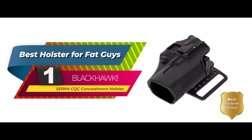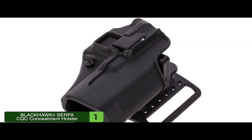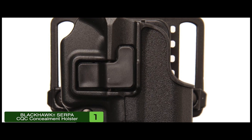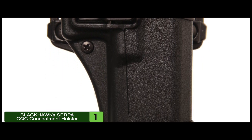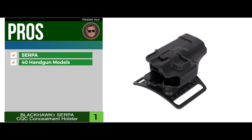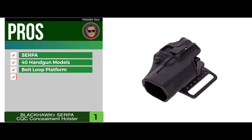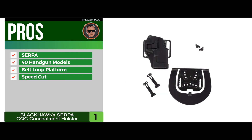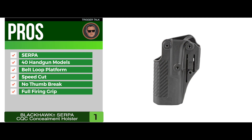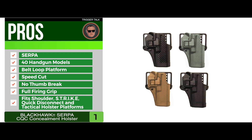Finally, we have the best holster for fat guys: the Blackhawk Serpa CQC Concealment Holster. This holster is made from high-quality polymer that will fulfill your concealment carry needs. It won't change shape or sag like some holsters. Best of all, it's designed to provide no snagging when you are quickly drawing or reholstering. Its pros are: it has a Serpa Autolock release, it's offered for approximately 40 handgun models, it includes a belt loop platform and paddle platform, the speed cut allows faster draw and easy reholster with no thumb break or awkward middle finger release, it has a full firing grip and immediate retention upon holstering, and it fits shoulder, strike, quick disconnect, and tactical holster platforms.